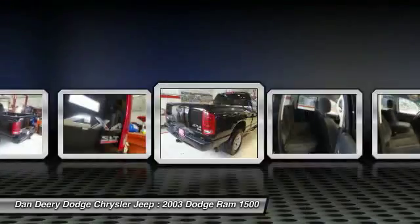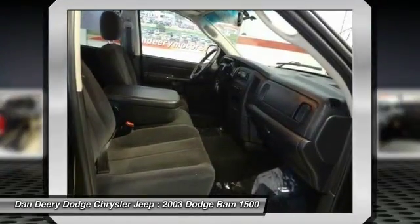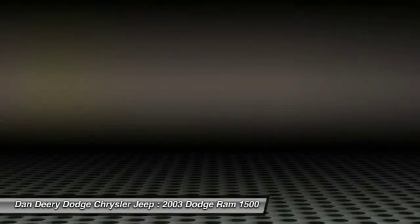You want more? You get more. This truck will take you where you need to go every time — all you have to do is steer. The Ram 1500 scored the top rating in the IIHS frontal offset test.